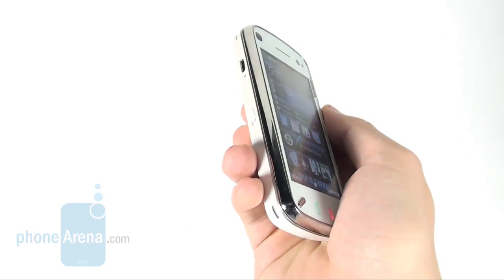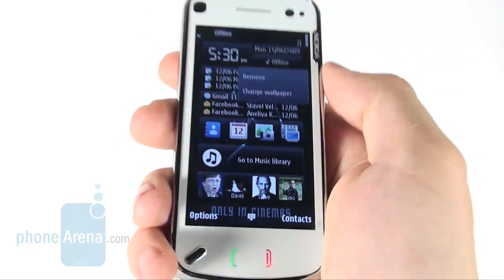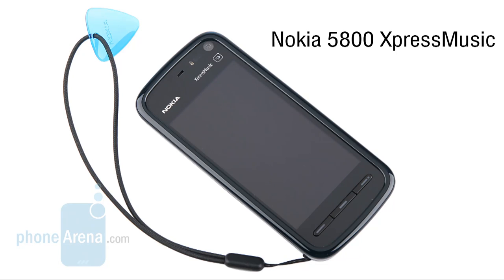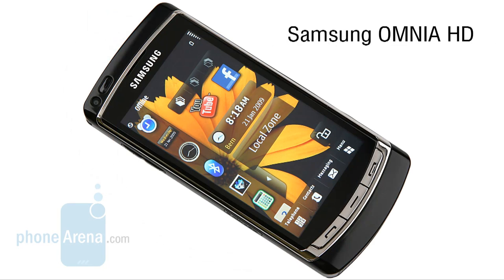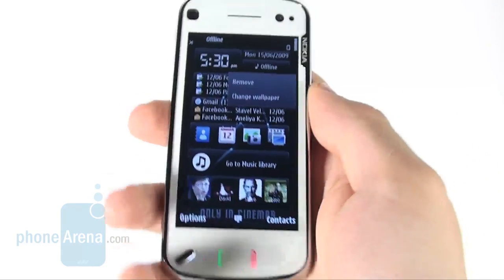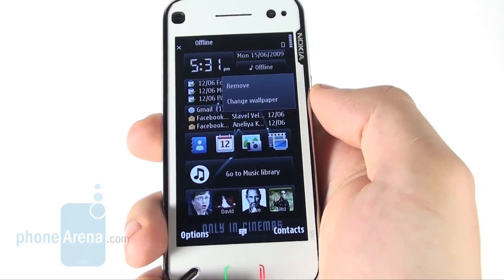It's Nokia's second cell phone with a touch sensitive screen which measures 3.5 inches this time. Similarly to the Nokia 5800 Xpress Music, the Samsung Omnia HD and the Sony Ericsson Satio, the screen comes with a resolution of 360x640 pixels and 16 million color support.